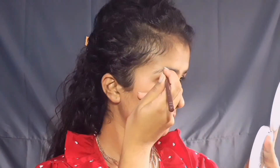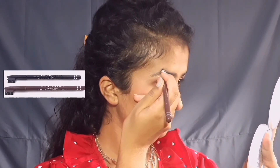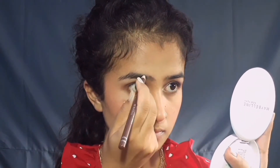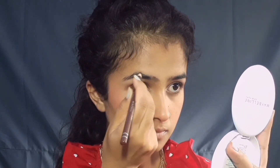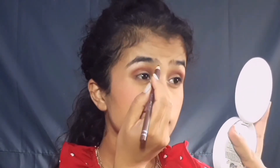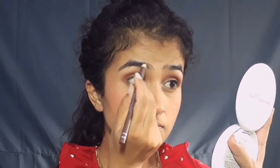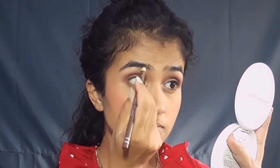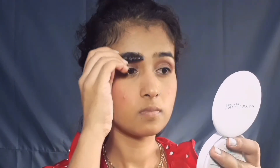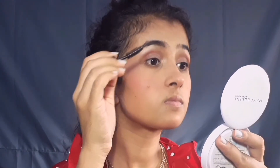Now let's move on to the eyebrows. I am using Miss Claire's eyebrow pencil in the shade brown. It is a very, very good eyebrow pencil. If your eyebrows are jet black, I suggest you use brown — it looks more realistic. Then I am using a spoolie and brushing it all out so that the harsh lines blend well. You can see how much of a difference eyebrows make.